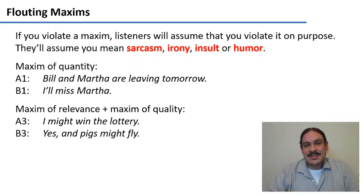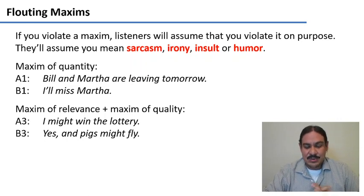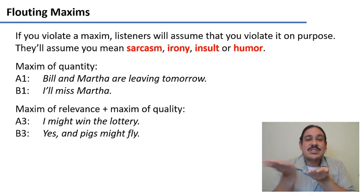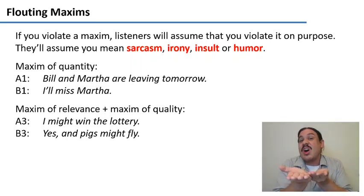There are special types of deliberate maxim violations for things like sarcasm, irony, insults, and humor. You can violate the maxim of quantity: 'Bill and Martha are leaving tomorrow' — 'I'll miss Martha.' You're giving less information than you should because you say nothing about Bill. But the other person assumes you violated the maxim on purpose — so the statement 'I'll miss Martha' implies you won't miss Bill. The listener assumes you didn't mention Bill because you deliberately chose not to, not because you forgot.